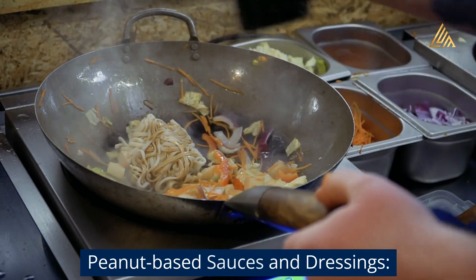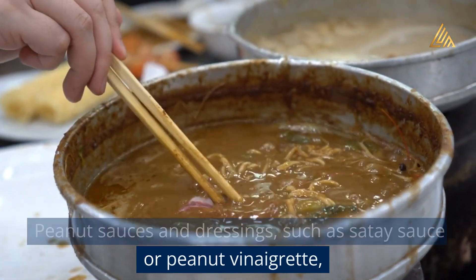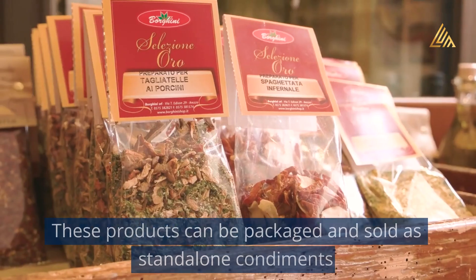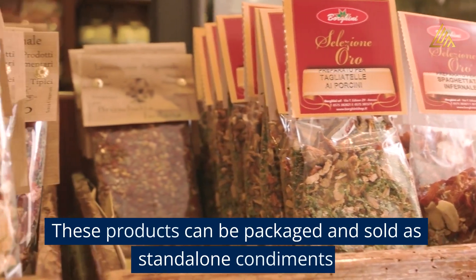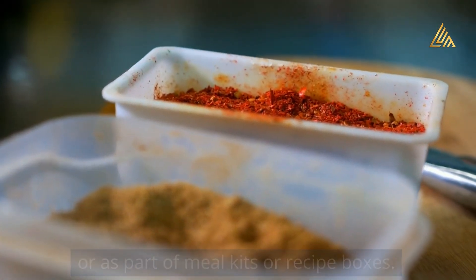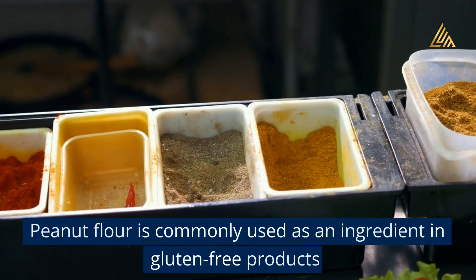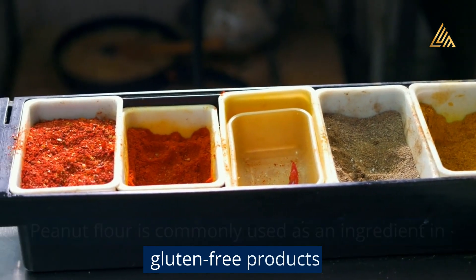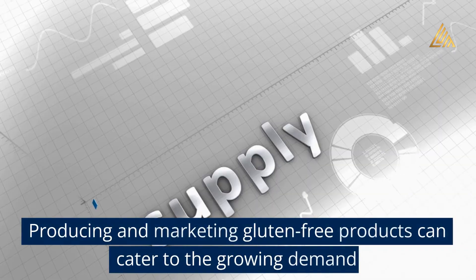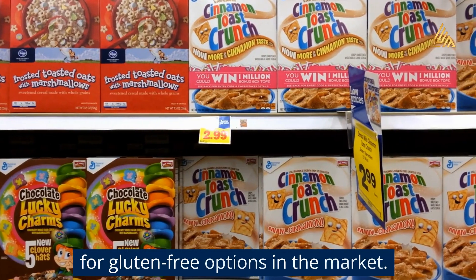Peanut-based sauces and dressings, such as satay sauce or peanut vinaigrette, are popular additions to salads, stir-fries, and other dishes. These products can be packaged and sold as stand-alone condiments or as part of meal kits or recipe boxes. Peanut flour is also commonly used as an ingredient in gluten-free products such as bread, cookies, cakes, and pancakes, catering to the growing demand for gluten-free options in the market.